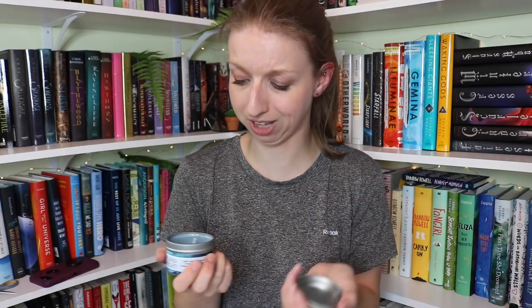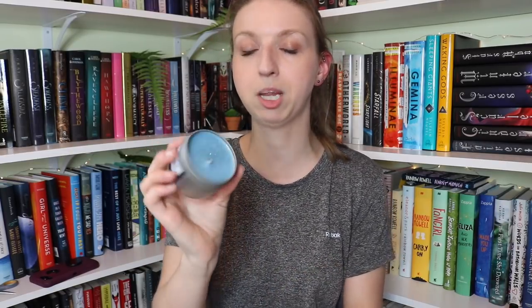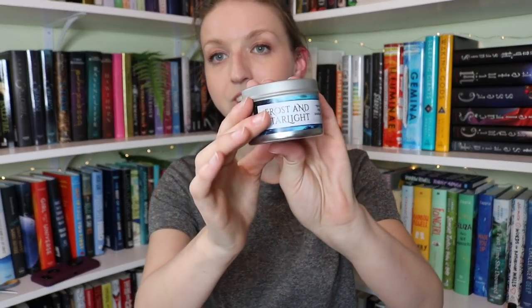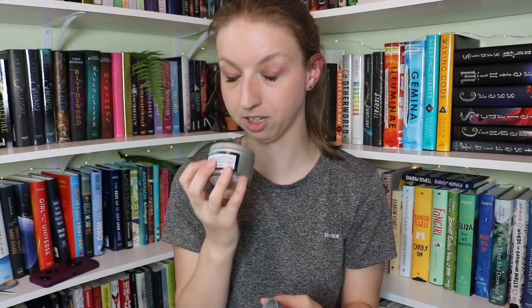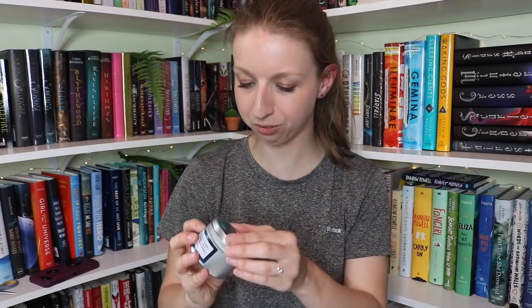It's hazelnut and chocolate, so you can't go wrong. That smells good. This one is beautiful — it's a really pale blue with silver glitter mixed in. When you burn it, all the glitter goes into the wax and it looks like a galaxy, and it has a little quote on it. It really smells very strongly of chocolate — a really good mix of chocolate with a slight pine scent, which sounds weird, but it works really well together.